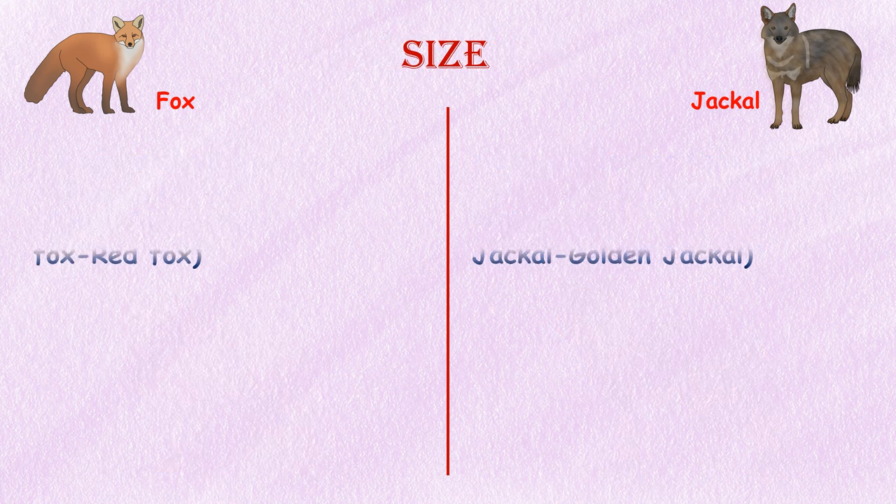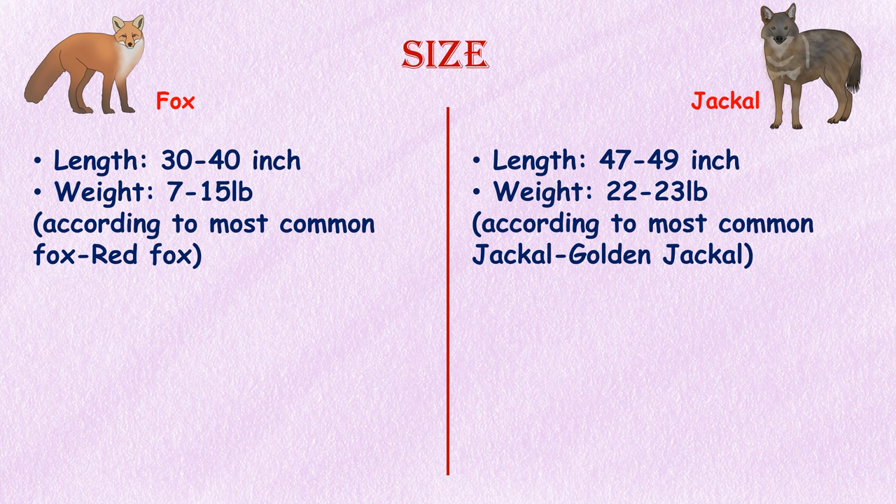Size. Length and weight of a fox or jackal depends on their species. The red fox is the most common and measures about 35 to 40 inches from the tip of the nose to the tip of the tail, with adults typically weighing 7 to 15 pounds. The golden jackal is the most common and measures about 47 to 49 inches in length and weighs 22 to 23 pounds.